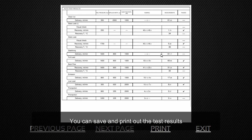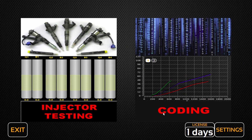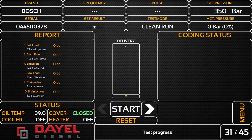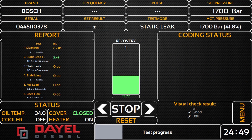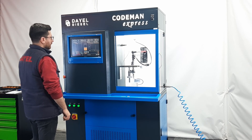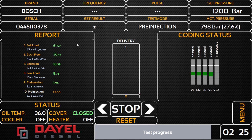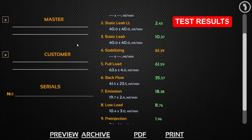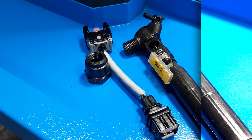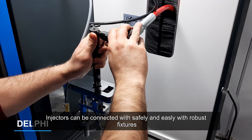You can save and print out the test results. Injectors can be connected safely and easily with robust fixtures.